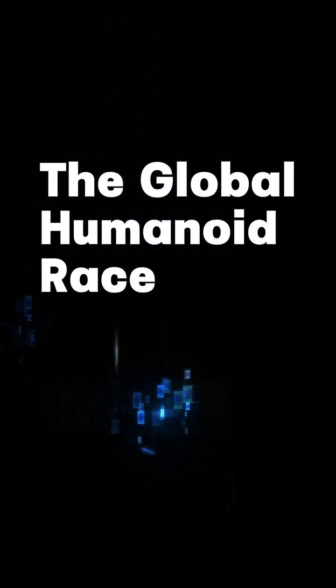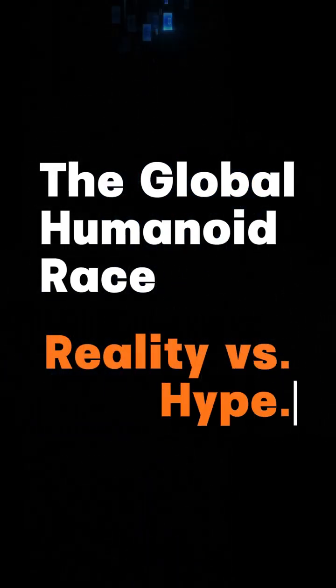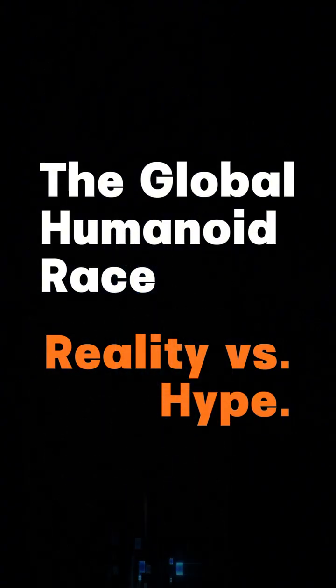A look at the global humanoid landscape: what's advancing, what's emerging, and how the reality compares with the hype.